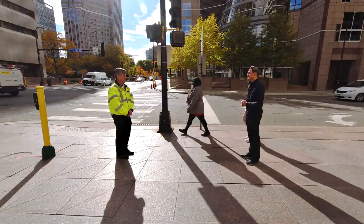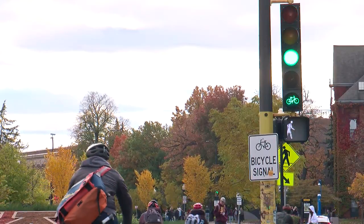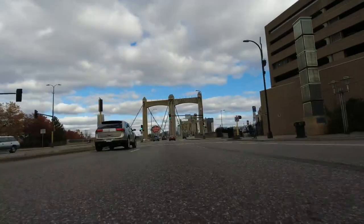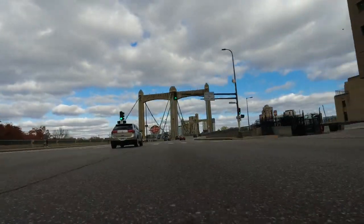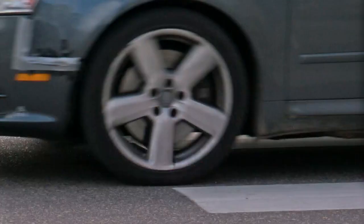How are the traffic lights timed? We have about 815 signals in the city of Minneapolis, and most all of the signals are timed on what we call a pre-timed system. A majority of the traffic lights in the city run on a 100-second cycle, which covers green, yellow, and red, right up to when it's green again.